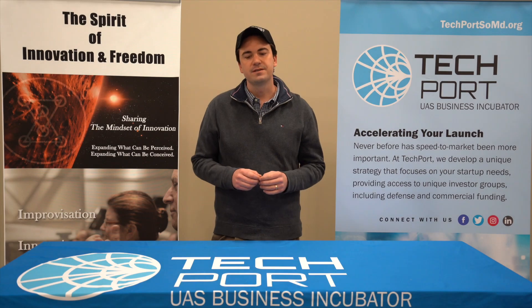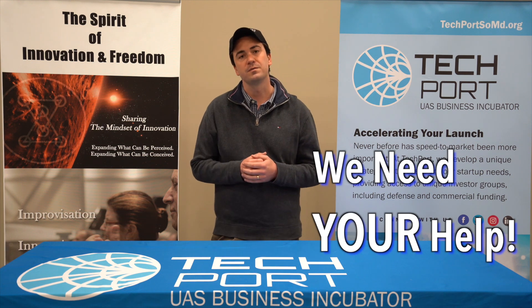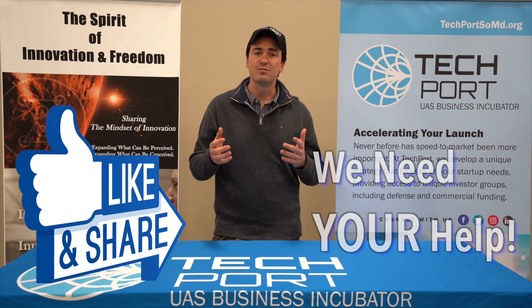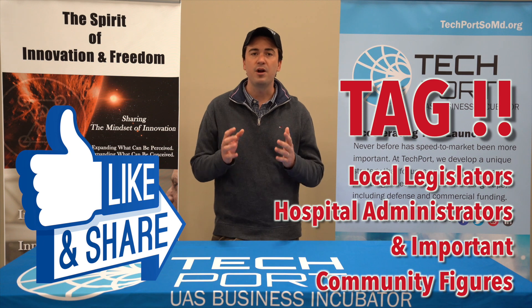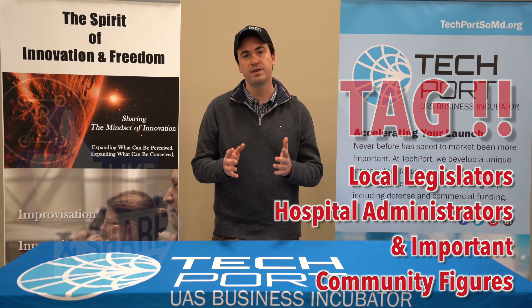Now that you've heard all this, we want to talk to you about how you can help us and also help your local community. Like this video, share it, and most importantly tag your local legislators — make sure they know about this. We really want to help all of America, and you are the most important thing in us doing that.